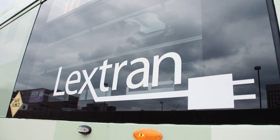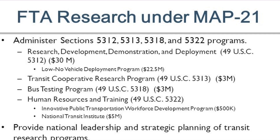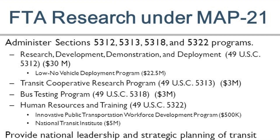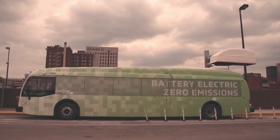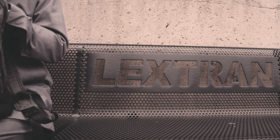LexTran applied for a Low-No grant under Section 5312 — it was a MAP-21 program back in 2013-2014 — for five battery electric buses plus the charging equipment. We saw an opportunity to acquire buses with a mix of federal dollars and a small amount of local dollars, and we took the chance and went with it.